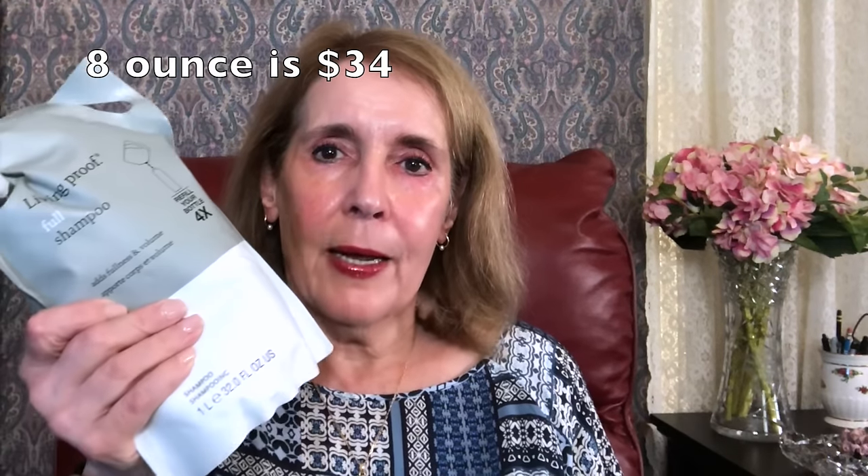I got a catalog from Ulta and they were having 10 times points on hair products, so I waited for the day — around May 18th or 19th. I was excited to see that Living Proof Shampoo was on the list. This is the 32-ounce refill and it retails for $78. The 24-ounce was about $67, so it was a given I'd get the bigger one.